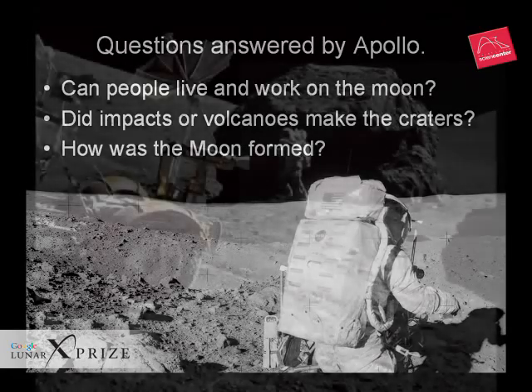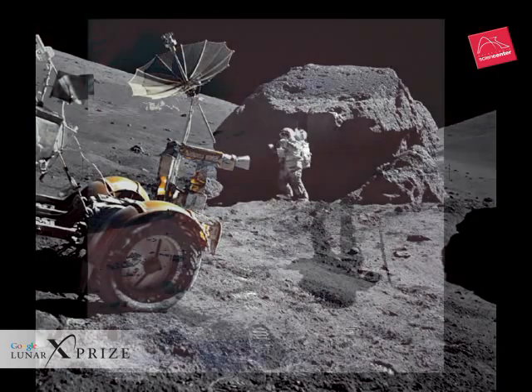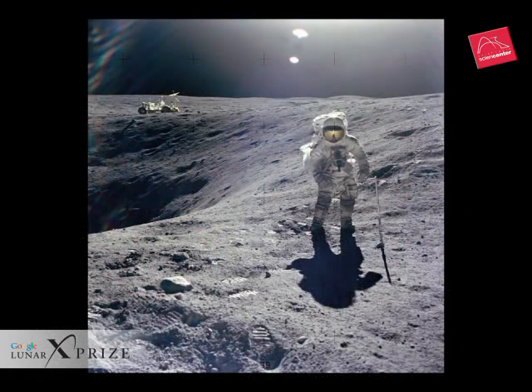Apollo demonstrated that we could get to the moon. Twelve men spent a total of about two weeks on its surface, proving that we could live and work there. Our lunar explorations and analysis of the lunar samples showed that nearly all of the moon's craters were caused by impacts. Scientists realized that the Earth was also bombarded by the same materials. It is now believed that more than half of the water on Earth came from comets and asteroid impacts — including the water that makes up most of our body weight.